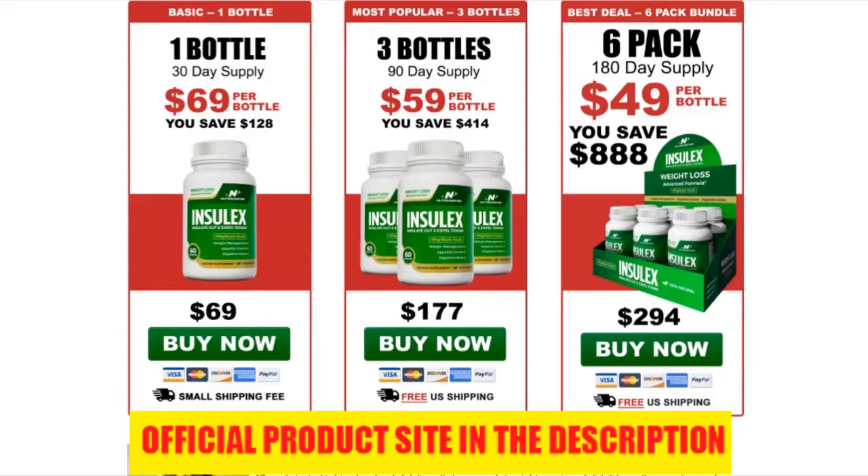Are there recurring billing charges or fees? No. They do not have any recurring billing, auto-ship, or anything like that. All payments today are a one-time fee — you will never be charged a monthly fee unless specifically noted. Remember, there's a special discount link for Inselex in the description of this video so you can save today.